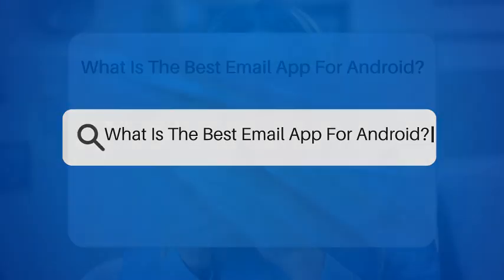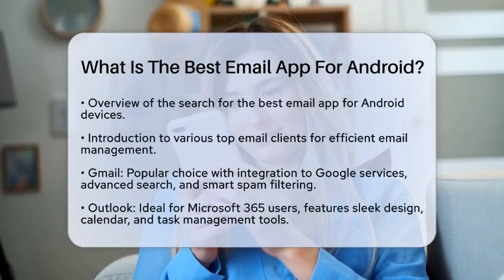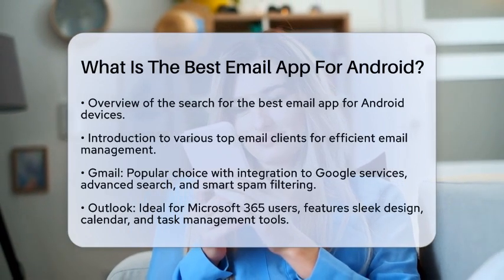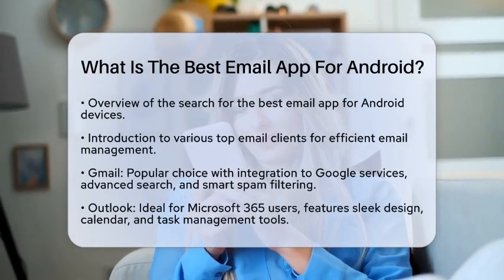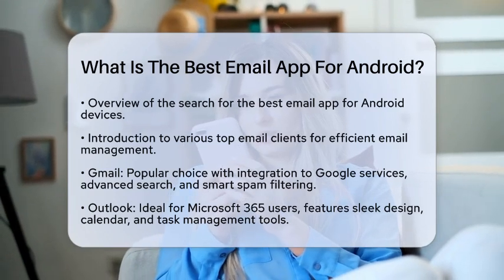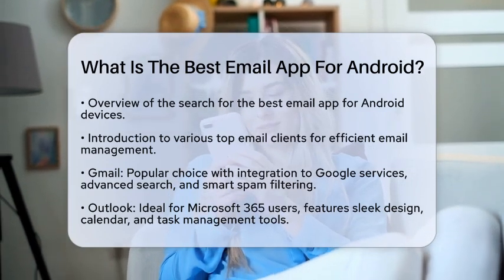What is the best email app for Android? If you are searching for the best email app for your Android device, you have come to the right place. With so many options available, it can be tough to decide which one fits your needs. Let's break down some of the top email clients that can make your Android email setup smooth and efficient.